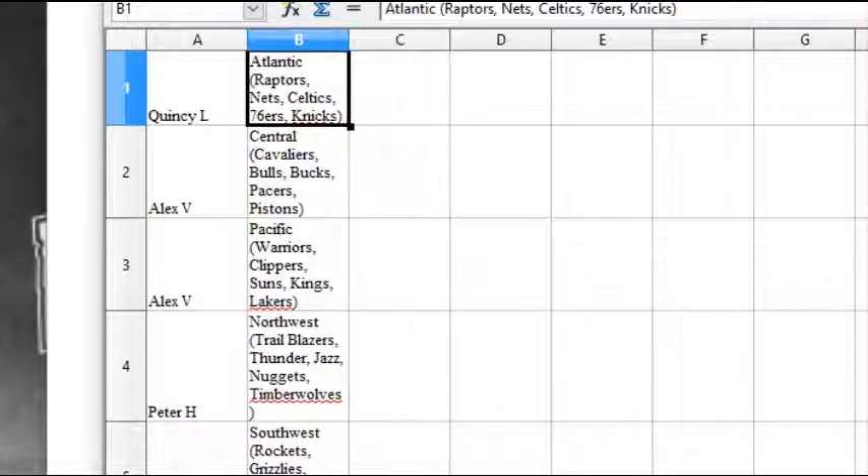Let's see who's got who. Quincy L. has the Atlantic: Raptors, Nets, Celtics, Sixers, Knicks. Alex V. has the Central: Cavs, Bulls, Bucs, Pacers, Pistons. Alex V. also has the Pacific: Warriors, Clippers, Suns, Kings, Lakers.